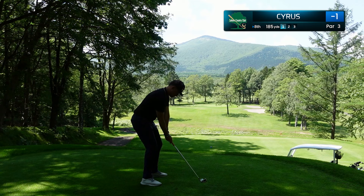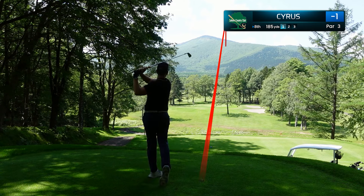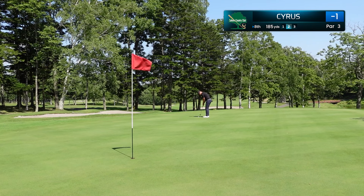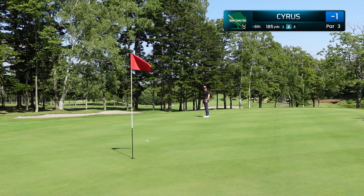Second par 3 of the day, and this is very unusual — the tee boxes on these par 3s are really crowded. We've got more trees on the left, a big tree to deal with in front of the green. This is a 6 iron as the flag is all the way back, playing around 200 yards. Solid swing, middle of the green — we're going to take that every time.